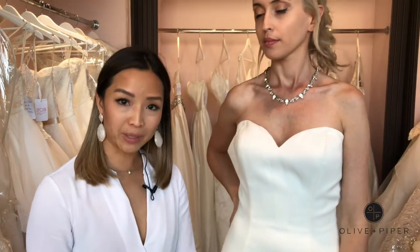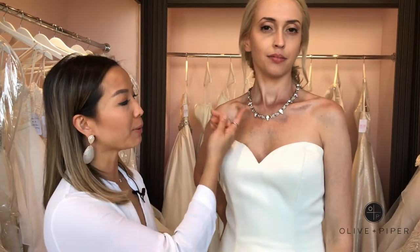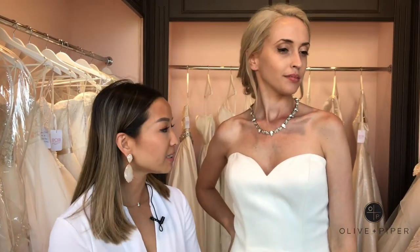A lot of our brides like to wear a statement necklace with a sweetheart neckline because it's a bare chest, so here we paired it with our beautiful Aurora necklace. It's delicate and dainty, but still a glamorous statement.